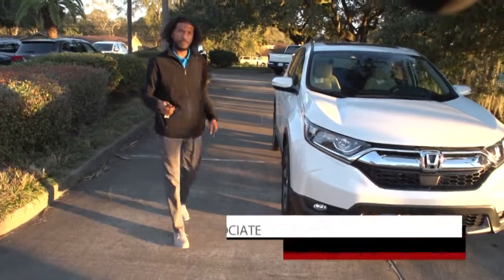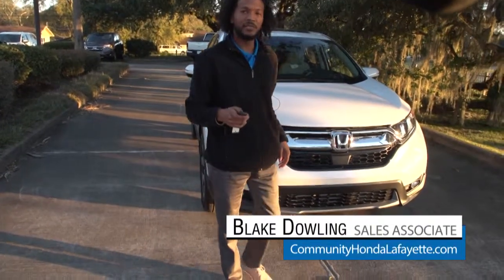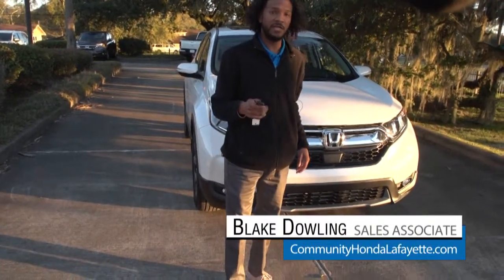Okay, that was just some of my favorite features. If you want to know more and take a test drive, come see me at Community Honda of Lafayette. My name is Blake.